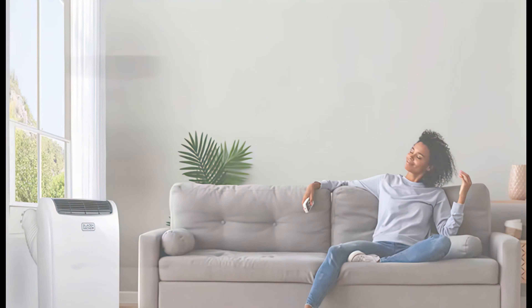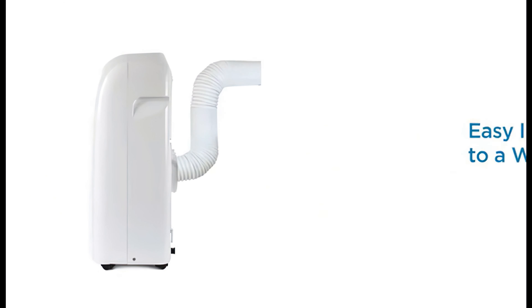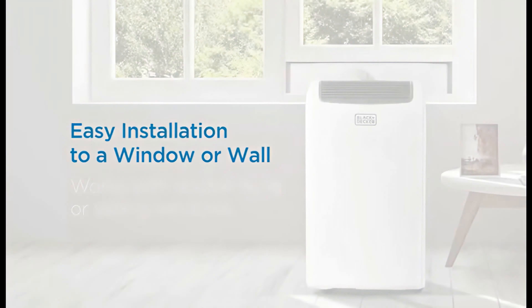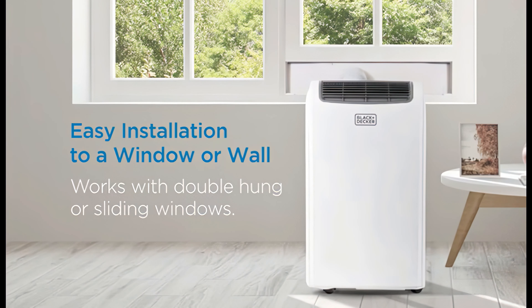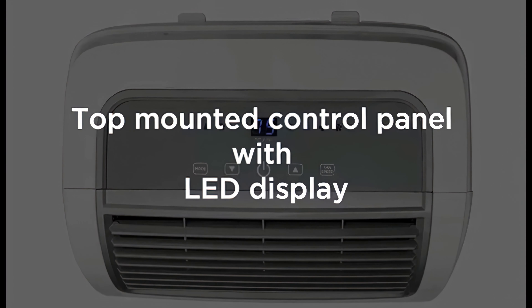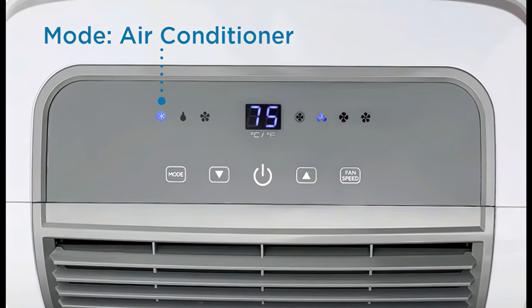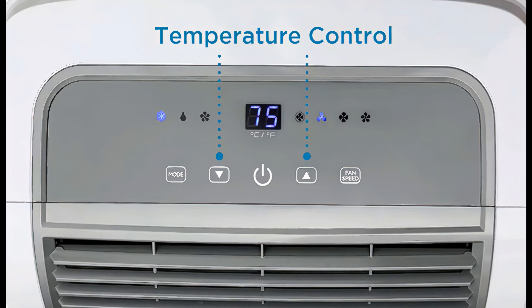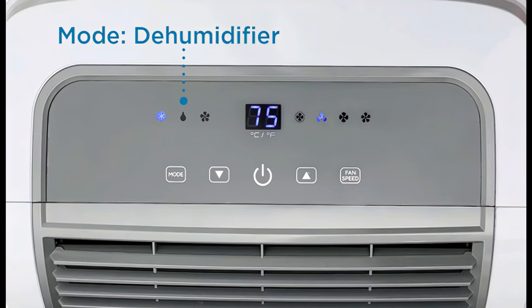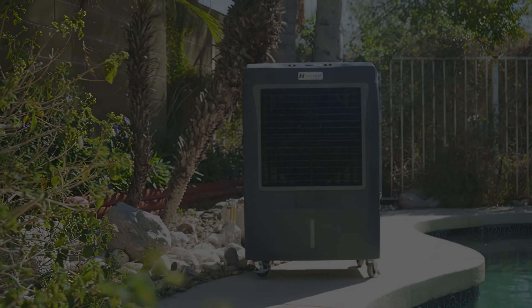Number one: the Black and Decker BPT05WTBA portable air conditioner. This floor-standing unit is quiet, powerful, and effective. It is a portable 5000 BTU air conditioner and humidifier for small spaces. We particularly love features like its quiet 53 dB operation and the included remote with what they call the Follow Me function, which lets the remote double as the thermostat. It's easy to install and has a simple control panel with speed and dehumidifier modes.